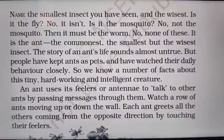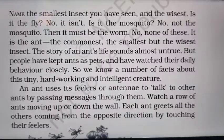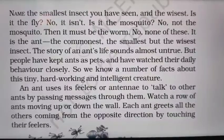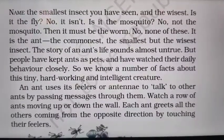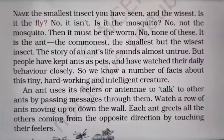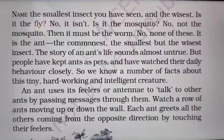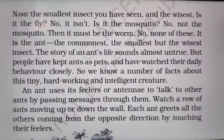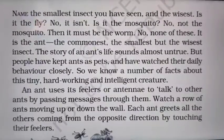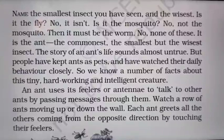The ant is compared to a teacher because a teacher teaches us and makes us learn so many things. The life history of the ant also trains us and makes us aware about so many things in our life. The story of an ant's life sounds almost untrue because it is remarkable in itself. But people have kept ants as pets and watched their daily behavior closely, so we know a number of facts about this tiny, hardworking and intelligent creature.